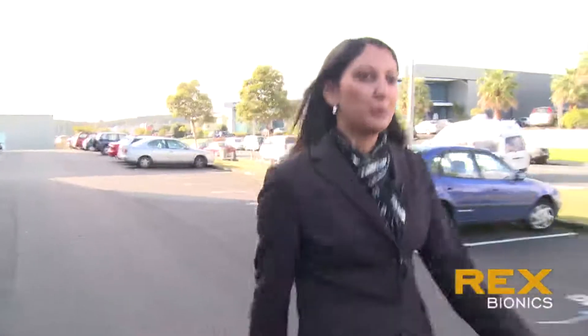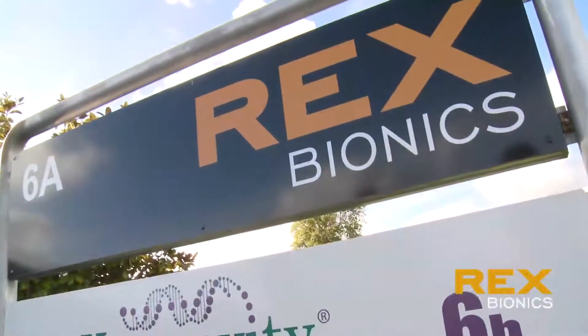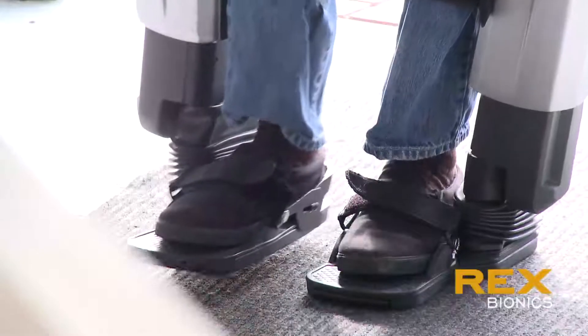My name is Sita Proud, I'm a Keycat Manager at Telecom. I'm going to see Rachel Peterson and Richard Little from Rex Bionics. Rex Bionics has created a robotics exoskeleton which enables disabled people to be able to walk.